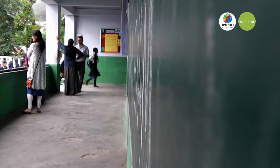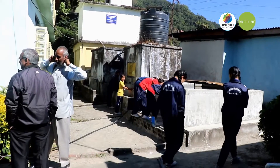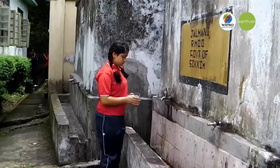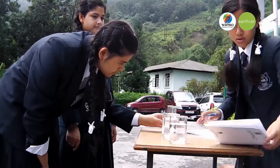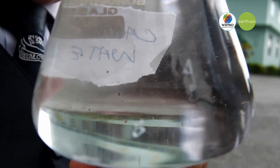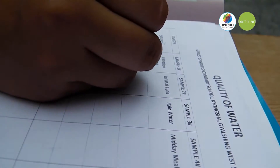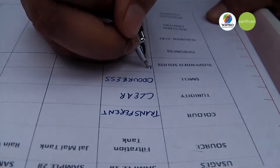Water samples from our school compound were taken to find out the quality and quantity of the water. We took 5 samples from the school canteen, public water tank, water filter tank, hand wash tank, and rain water. We observed the water's color, turbidity, smell, suspended solids, hardness, and bacterial content.